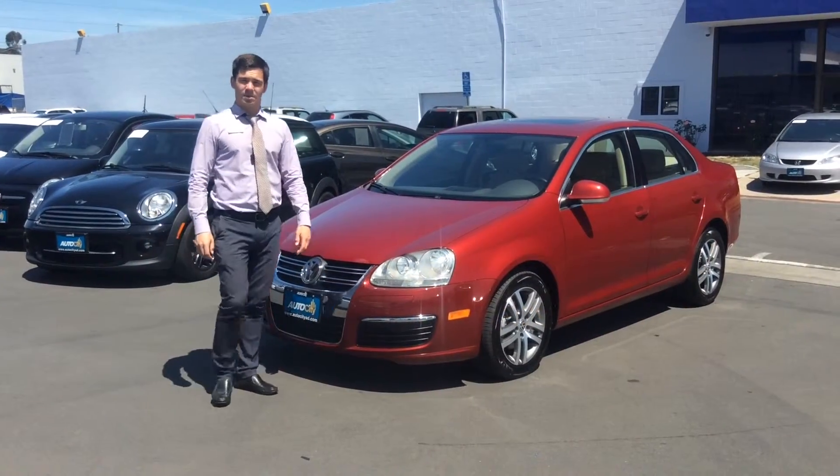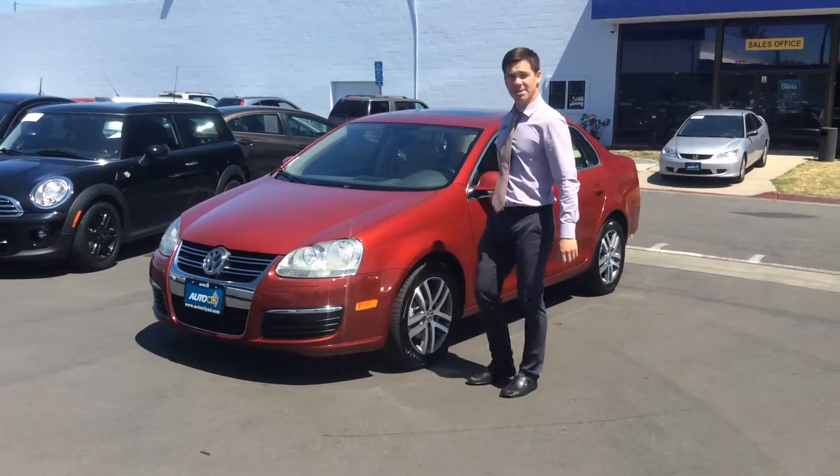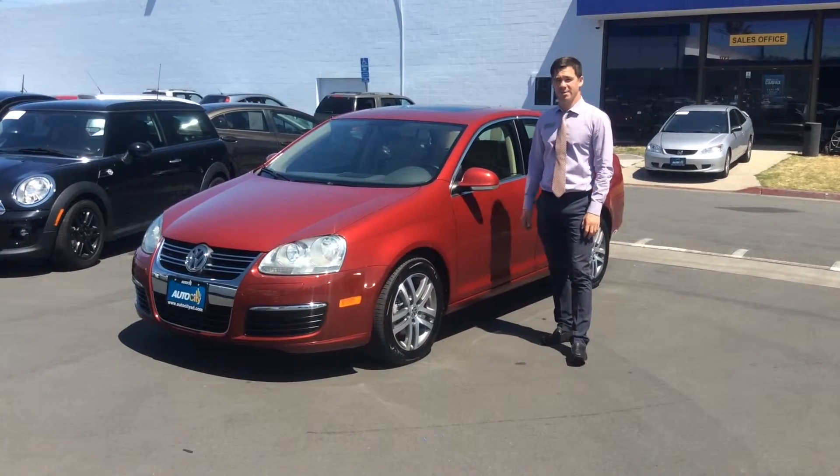Hi, my name is Tim and I'm here with AutoCity. Today I would like to show you this beautiful 2006 VW Jetta with only 78,000 miles.